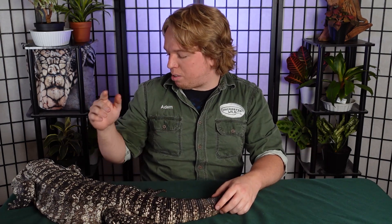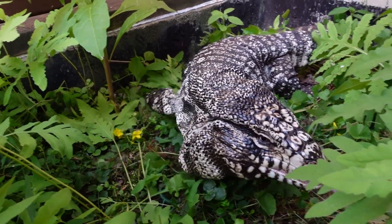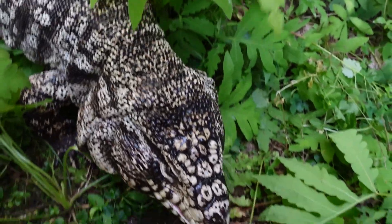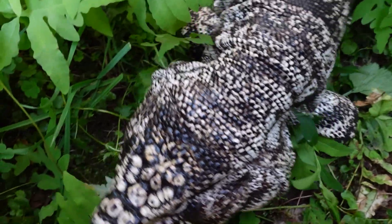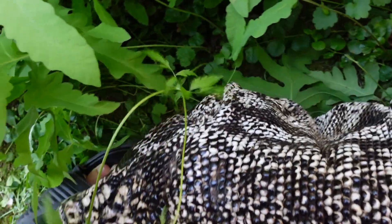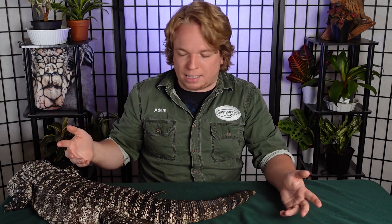One last difference I want to talk about is their perceived intelligences and personalities. Tegus — especially the big ones like the black and whites and the reds — are kind of famous for being chilled, laid-back puppy dogs if you work with them a lot. And that is true to an extent. As you can see with Norman here, aside from occasionally trying to fall off the table or climb on my head while I'm filming, he hasn't tried to bite me or tail whip me. Tegus can be amazing pets and great education animals. I can take him to shows — he's been pet by probably 10,000-plus kids by this point and he's never batted an eye. That's how laid-back they are.